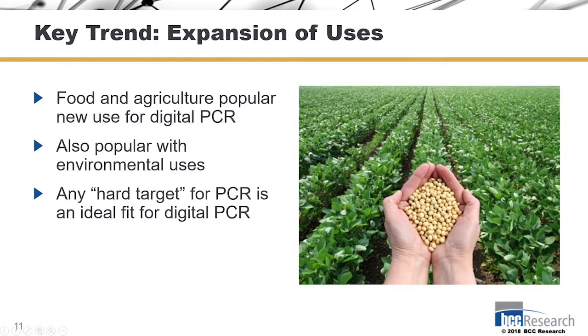A key trend we'll talk about is the expansion of food and agriculture as popular uses for digital PCR. Traditionally, PCR has been a challenge because sample prep is a pain. You always have to deal with inhibitors, especially with food, where what is safe to eat might not be particularly PCR-friendly, so you have to do a lot of manipulation of samples just to get it to work.